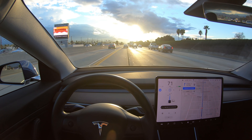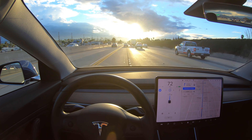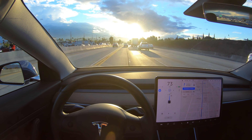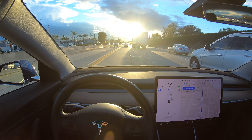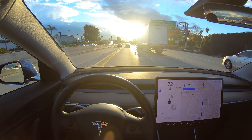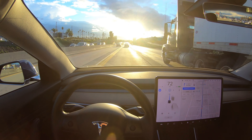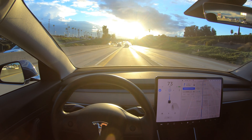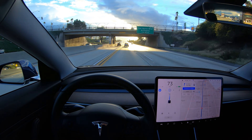We've got Navigate on Autopilot engaged, so in addition to lane keeping the car will follow its GPS navigation and make lane changes as needed. It's doing fine staying within the lines — no problem here — and even though we're going kind of directly into the sun, you can still clearly see the lane line to the left and kind of the right.